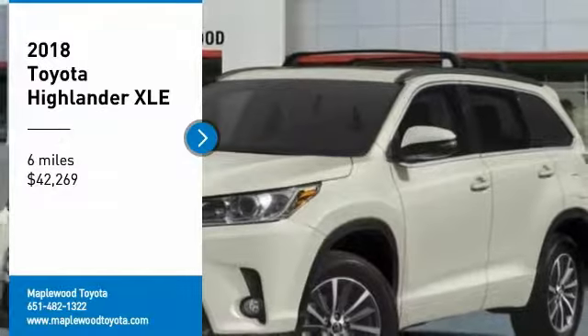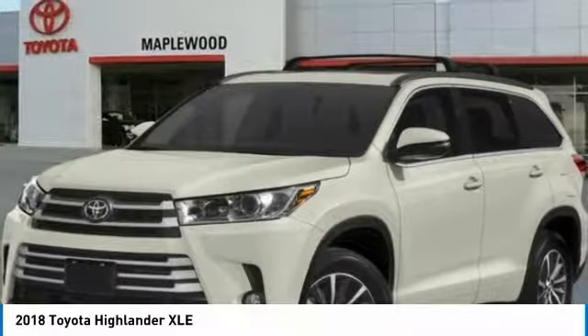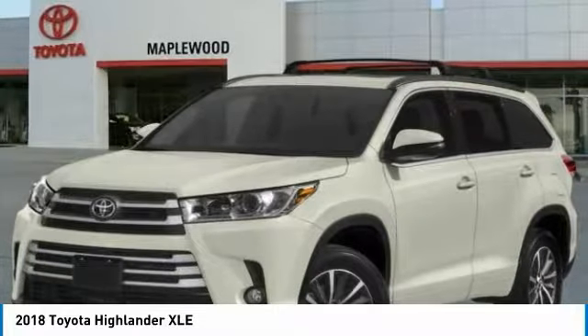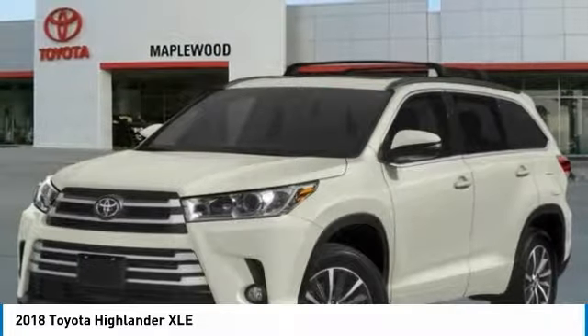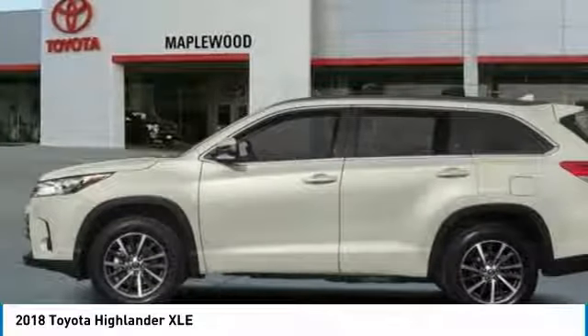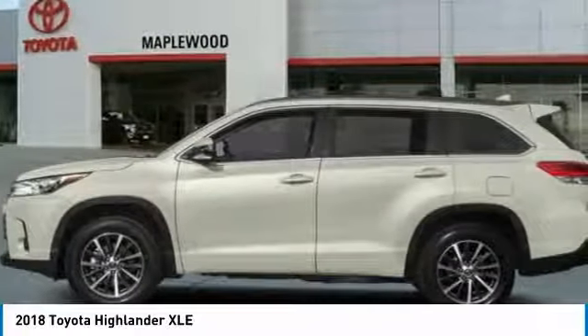You are going to love the 2018 Highlander. The Highlander is the SUV that's thought of everything. It offers seating for up to seven and features Toyota's innovative center stow design. The second row bench seat folds away, leaving a pair of captain's chairs.